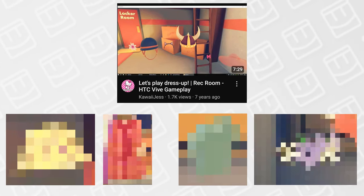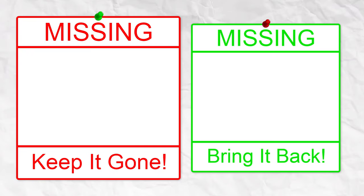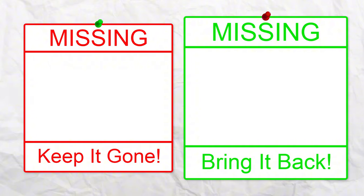In this video, I will be showing you and talking about these items, as well as deciding whether they deserve to get removed, or if Rec Room should bring these back.